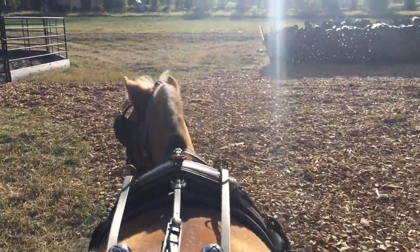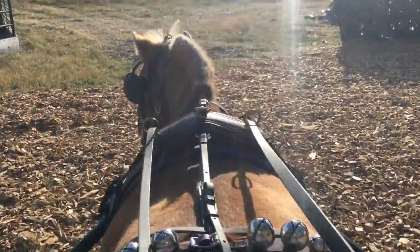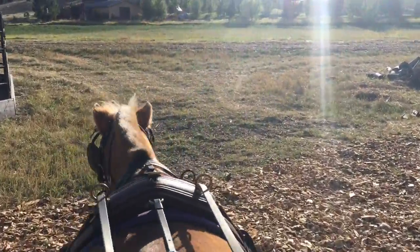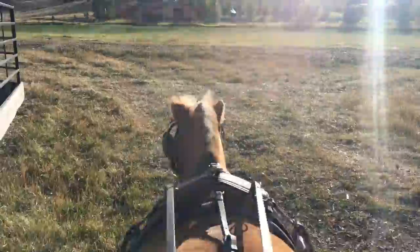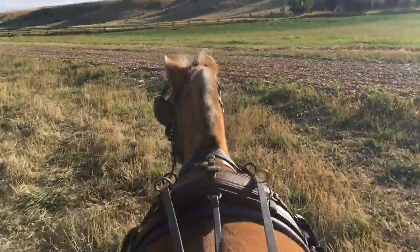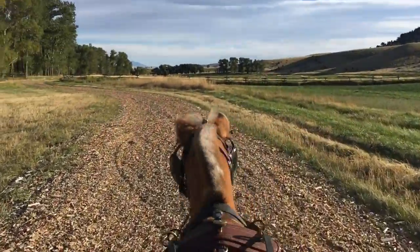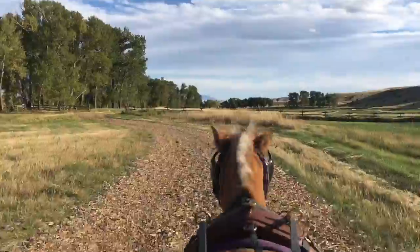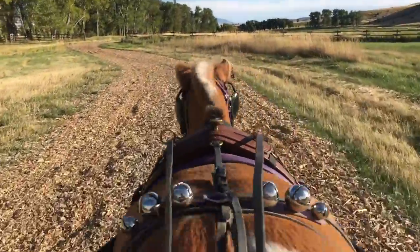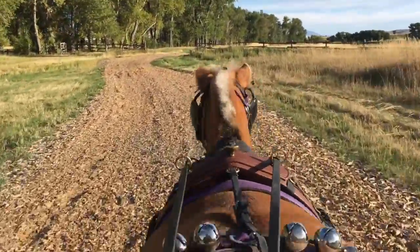Now we'll see if we can do the wood chips without having to gallop them. This is awesome! We're tossing. Maybe she thinks it's a racetrack — it's a wood chip. It's amazing.